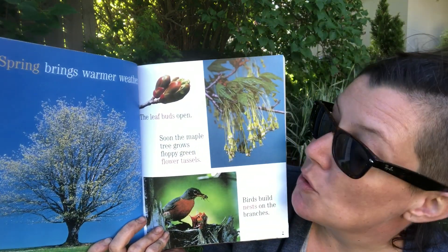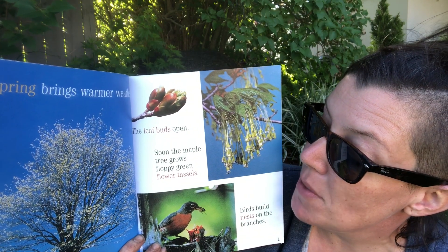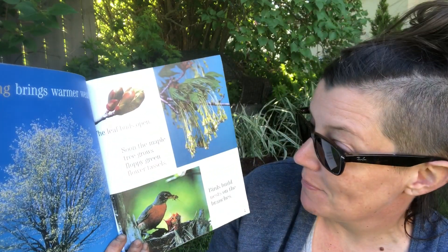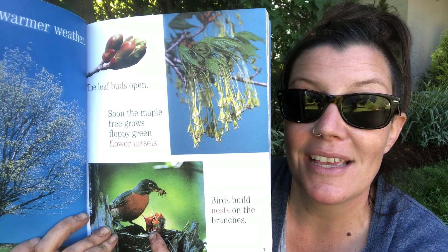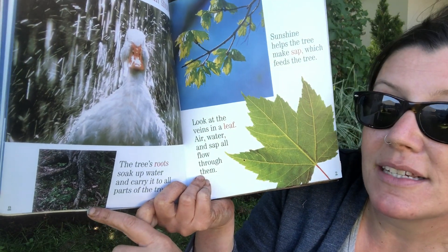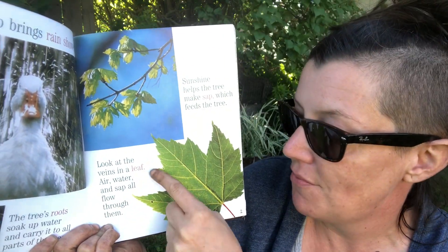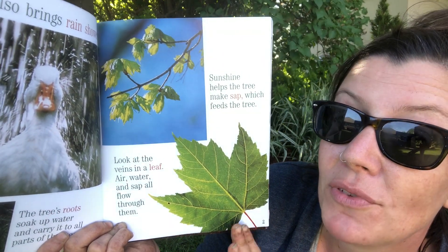Spring brings warmer weather. Leaf buds open. Soon the maple tree grows floppy green flower tassels — my maple trees certainly did that in the spring. Birds build nests on the branches. Spring also brings rain showers. The tree's roots soak up water and carry it to all parts of the tree. Look at the veins in this leaf — that's all the lines. Air, water, and sap all flow through them.